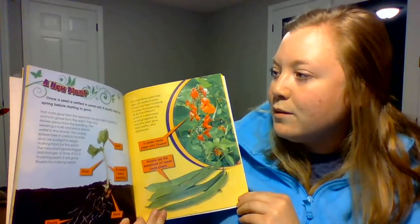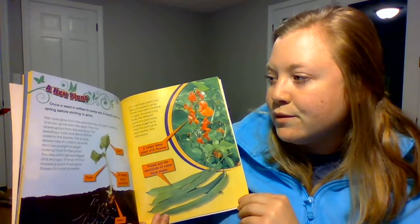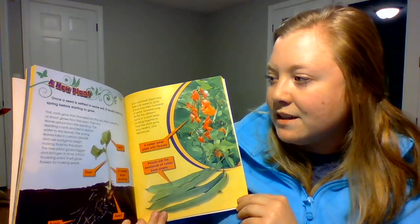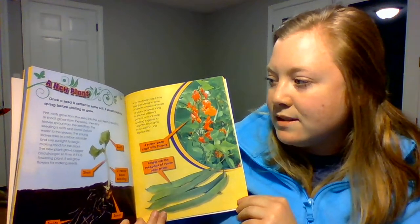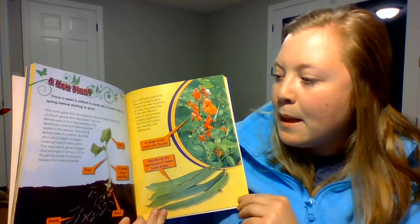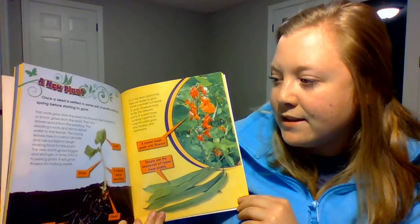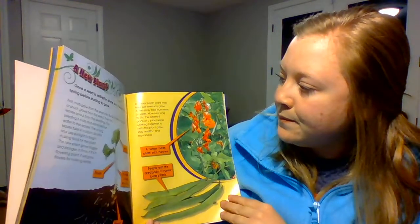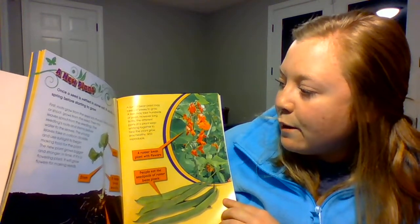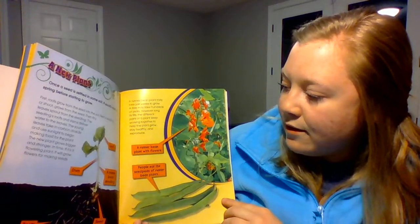A new plant. Once a seed is settled in some soil, it usually waits for spring before starting to grow. First, roots grow from the seed into the soil. Next, a seedling or shoot grows from the seed. Then, tiny leaves sprout from the seedling. The seedling's roots and stems deliver water to the leaves, which take in carbon dioxide and sunlight to begin making food for the plant. The new plant grows bigger and stronger, and in time, if it's a flowering plant, it will grow flowers for making seeds. A runner bean plant may take just weeks to grow; a tree may take hundreds of years. The different parts of a plant keep working together to help it grow, stay healthy, and reproduce.